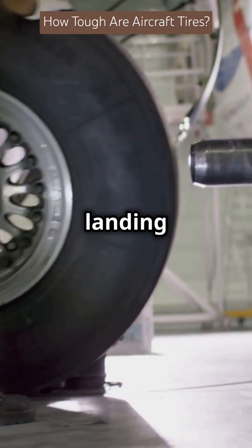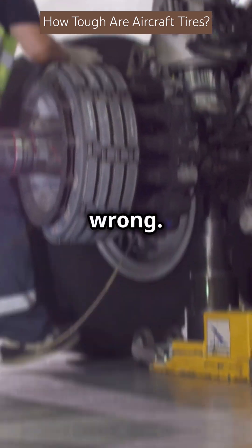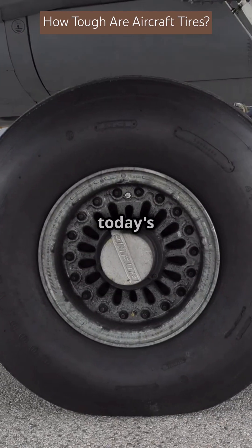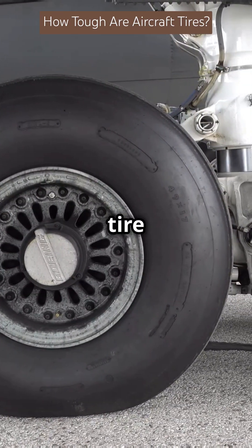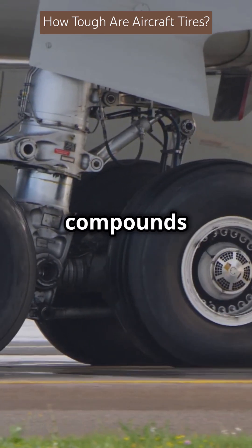Many jets have multiple tires per landing gear to share the load. But even with all this engineering, things can go wrong — remember the tragic Air France Concorde crash in 2000. That's why today's planes have even stronger tire designs, using advanced rubber compounds for better grip and durability.